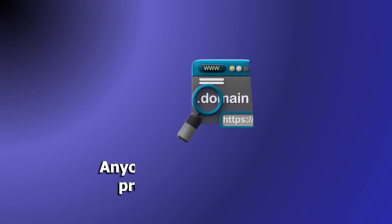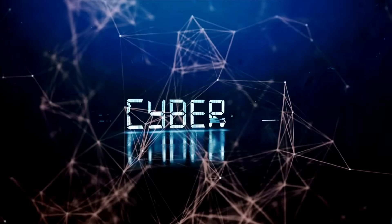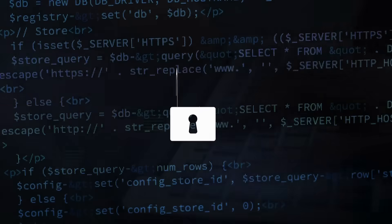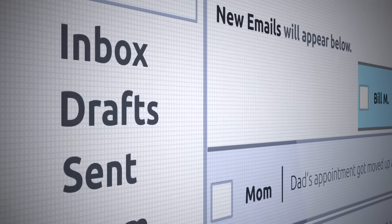The truth is, if your domain isn't protected, anyone can send emails pretending to be you. This is why thousands of small and mid-sized businesses are attacked every single day. But the good news is email protection is simple — just three controls can secure your email identity.